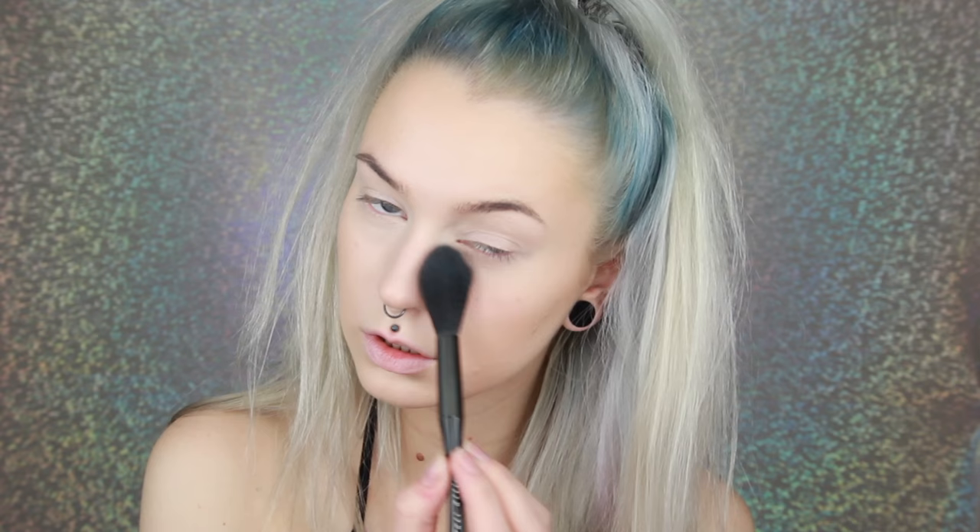To set everything, I'm using the Makeup Forever Ultra HD 01 powder, and I'm going to use a fluffy brush to apply that underneath my eye. Then for the rest of my face, I'm going to go in with a contour and bronzer again just to intensify it all. I'm going to use the new Isadora Face Sculptor in Natural Bronze, using the two matte shades.